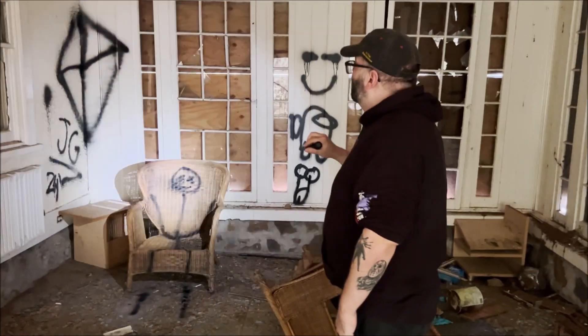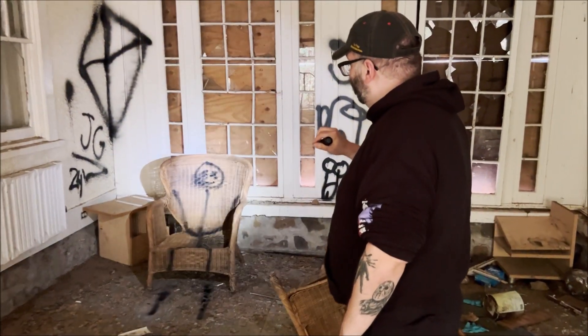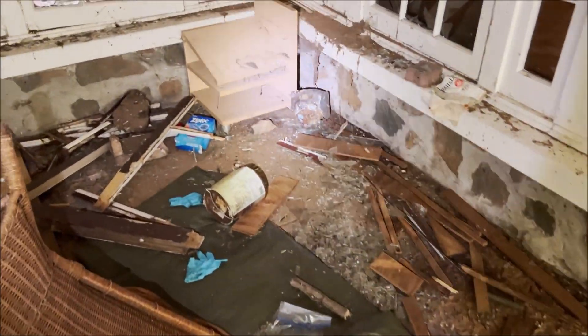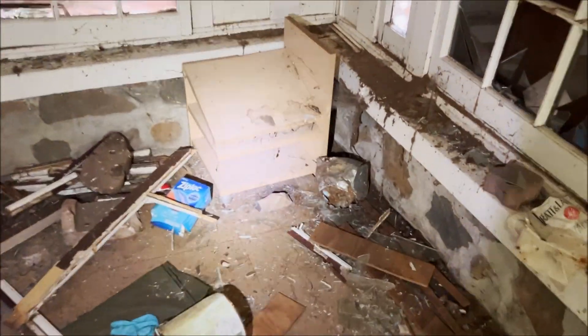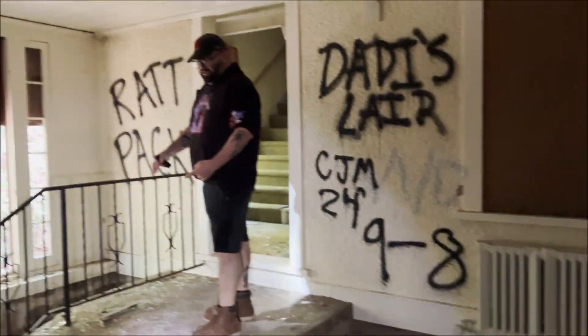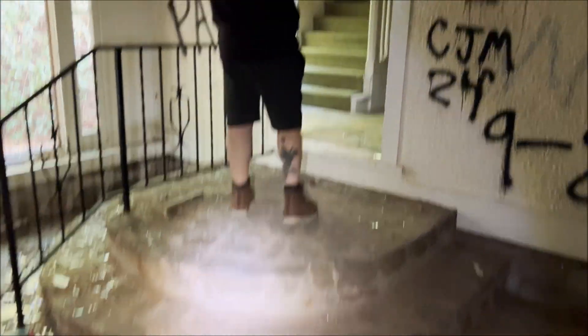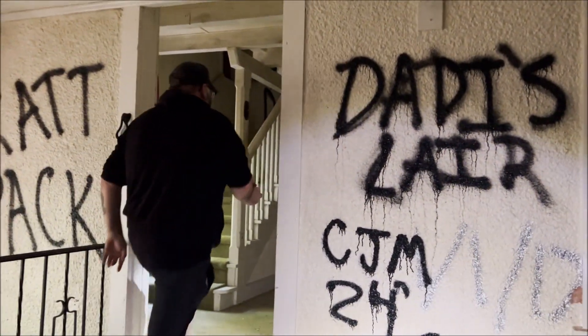It's already looking weird. Oh, that chair — yeah, that chair is creepy. It's kind of weird. What is it? It's like outside steps, but it's inside. Like, this should be the front door. Some graffiti.